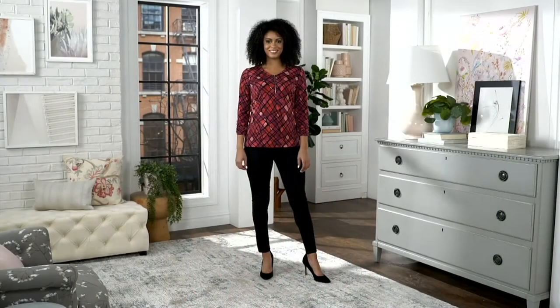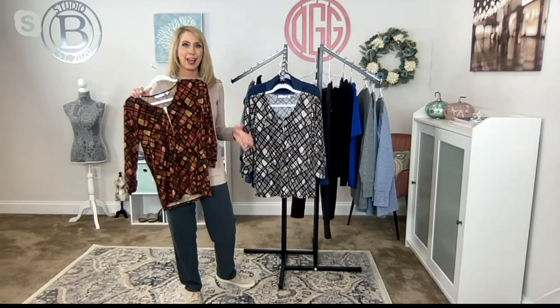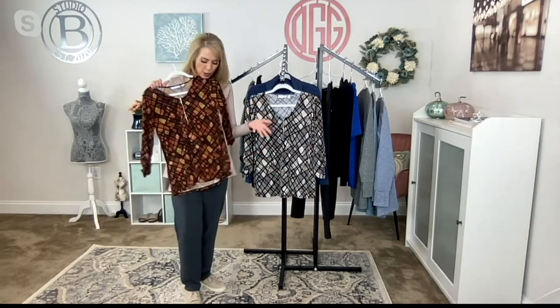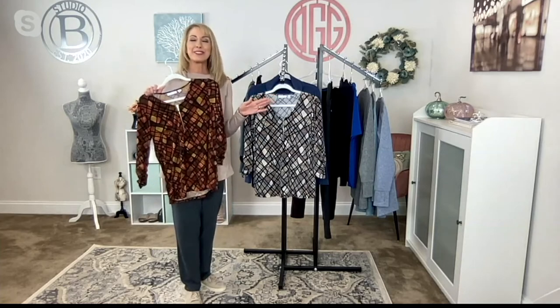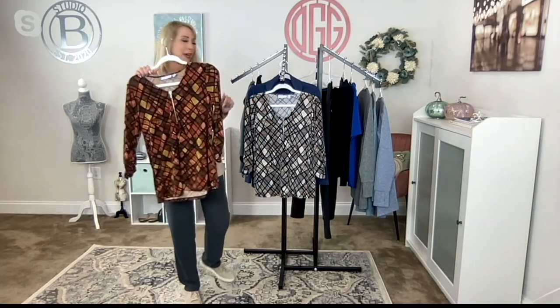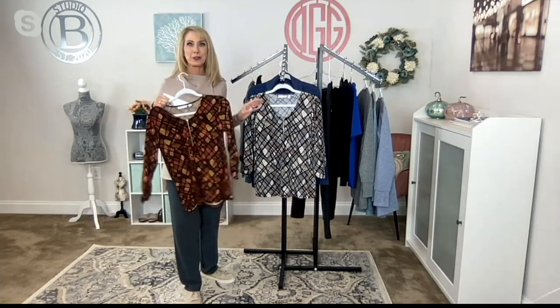Also no wrinkles — that's a personal pet peeve of mine. You put thought into your outfit, love how it looks, and then halfway through the day you look down and it looks nothing like when you started. That doesn't happen with liquid knit. This is your Spice, and I also have the Neutral here.